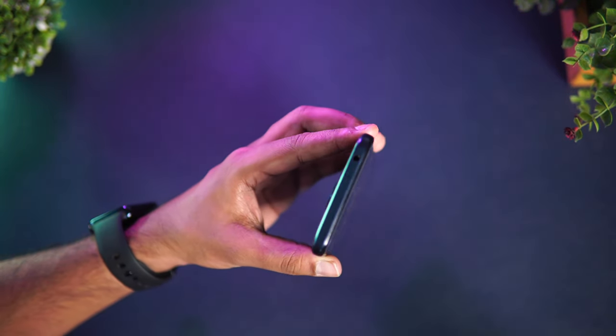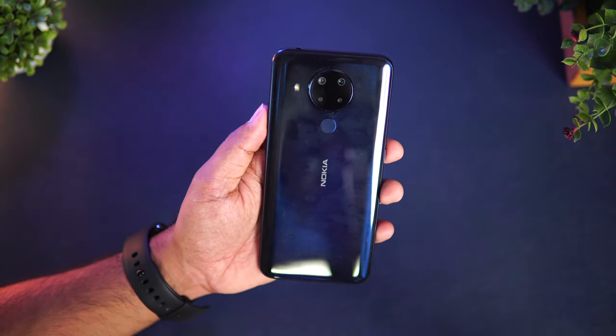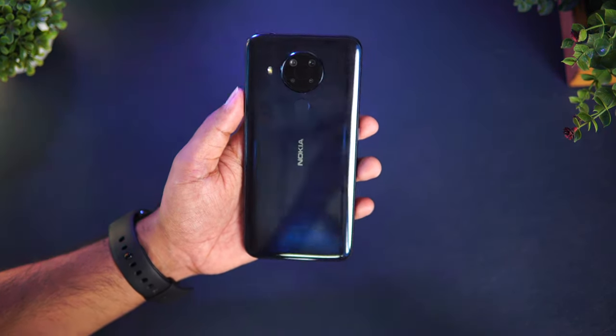Moving on to build quality — this is one area where Nokia has been continuously bringing down the quality. If you look at the Nokia 5.1 and 5.1 Plus, they had a metal chassis and glass finishing. Now we don't get that. Over two to three years, the build quality has come down drastically. We now have a plastic frame and polycarbonate material. Polycarbonate versus glass is debatable, but personally we feel the build quality is average for the price segment. This polycarbonate is also prone to scratches, so you may want to use a case.